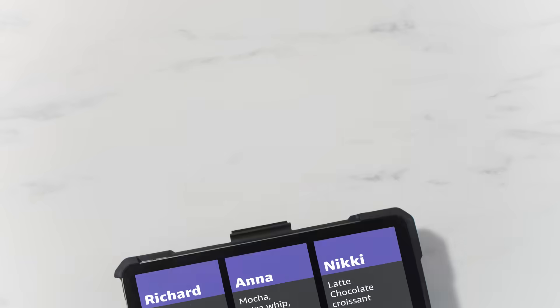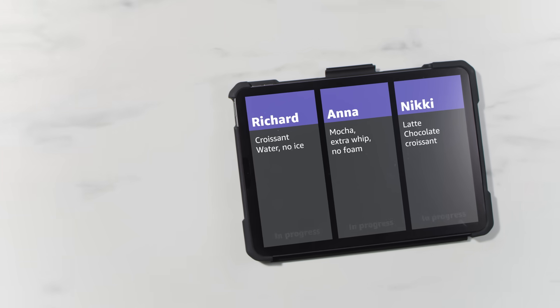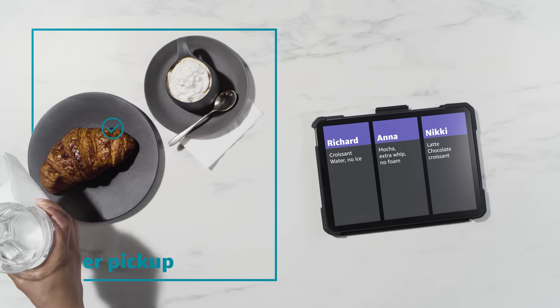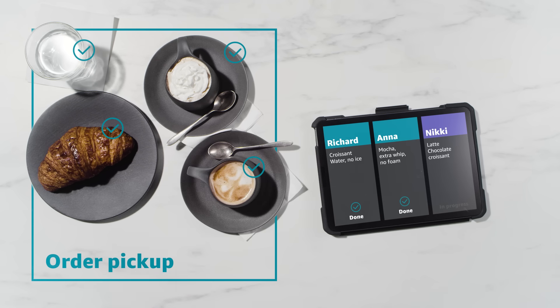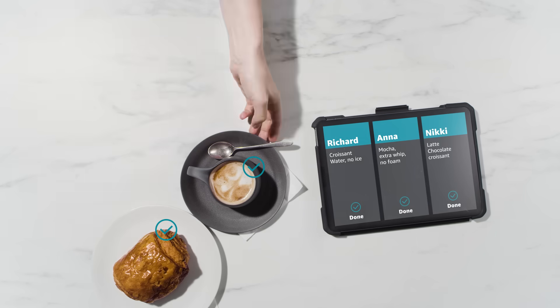A coffee shop franchise is rolling out a new application across their stores using Outposts. This new kitchen display system will keep track of orders during the busy morning rush, and notify the barista that Richard's order is ready as soon as he gets his water, that Anna wants her mocha with extra whip, no foam, and Nikki's latte is ready — she's just waiting for her pastry. No orders are delayed or forgotten.